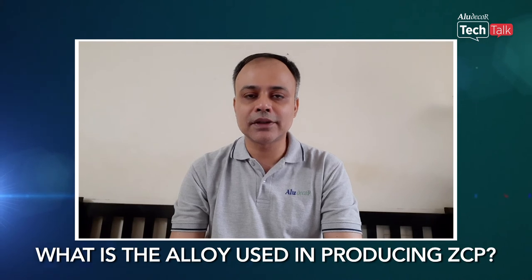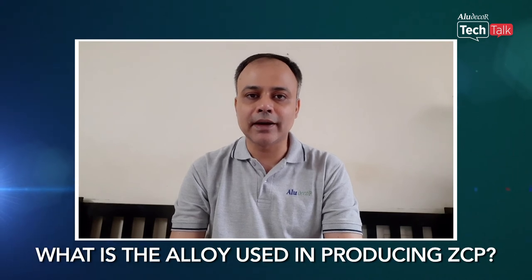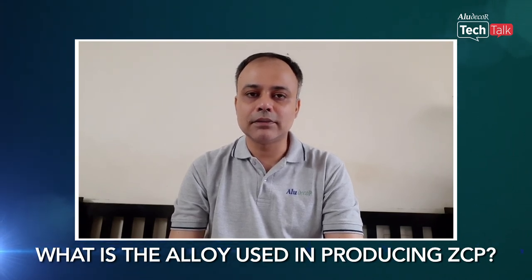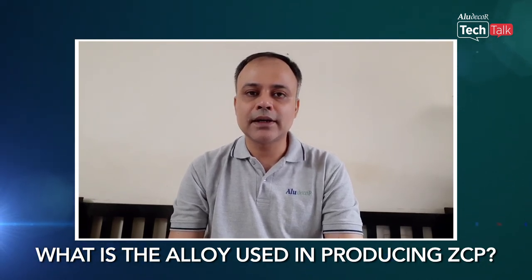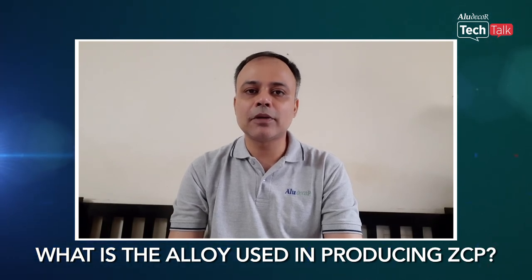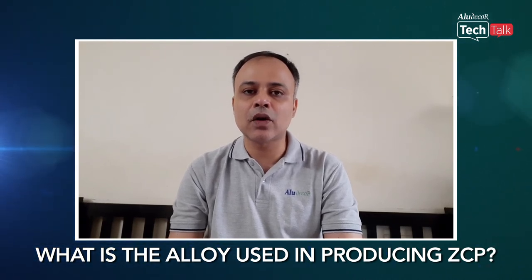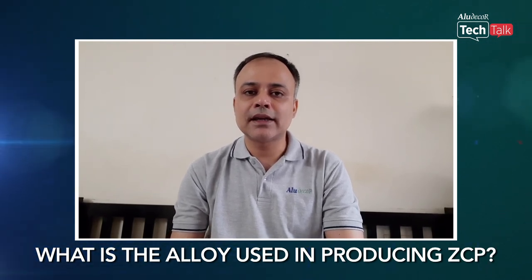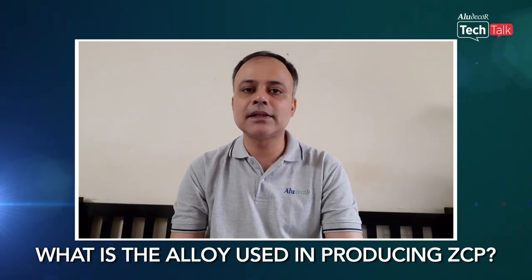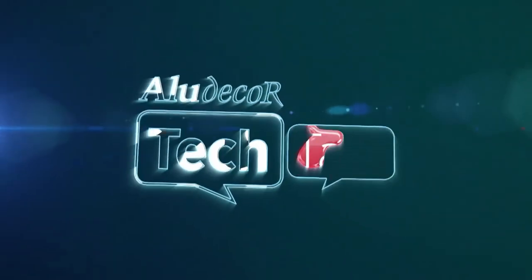The next question is: what alloy are we using for producing ZCP? We are using a zinc-titanium alloy as the first layer, and for the aluminium layer we are using the 3105 grade. We chose these two alloys because their mechanical properties are similar to each other, so during production, installation, and long-term use, the expansion and contraction remains almost the same for the entire product.